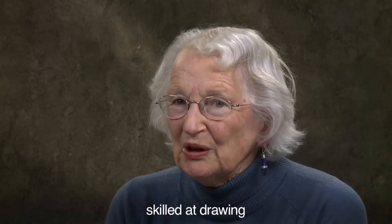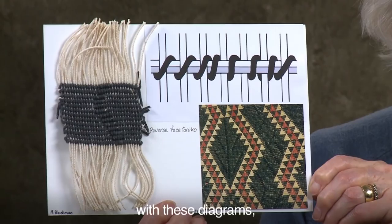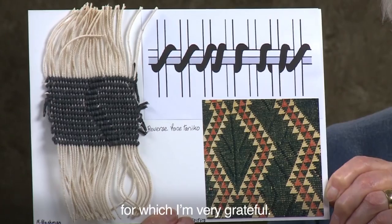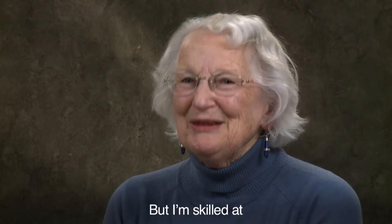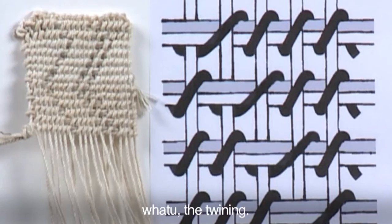Now some will be skilled at drawing and will draw it out. I'm not particularly skilled at drawing. My husband is and he has helped me with these diagrams, for which I'm very grateful. But I'm skilled at perhaps manipulating the threads, doing the whātū that becomes tānikau — whātū, the twining.